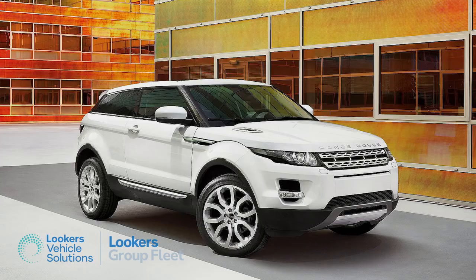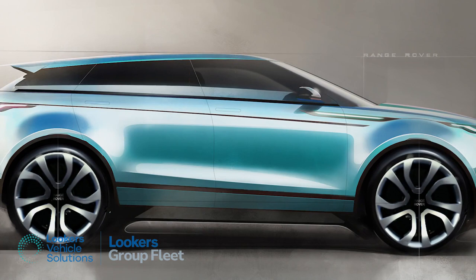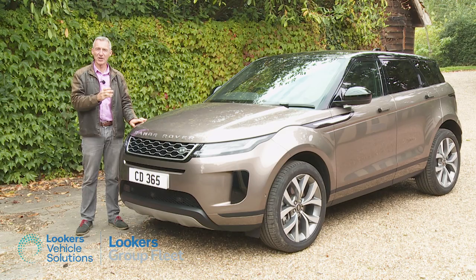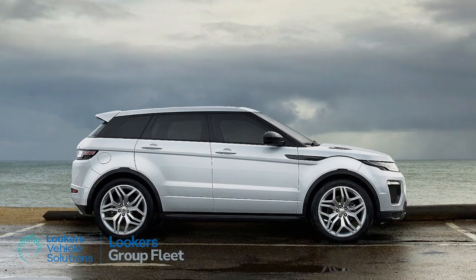You don't change a winning formula. The way the original Evoque looked was the major reason why so many people bought it. Stylist Massimo Fraschella and his team did initially design a more radical concept for this second-generation model, but it was quickly discarded on the basis of continual customer feedback that the established shape should merely be evolved — perhaps with a little extra touch of Range Rover this time around.